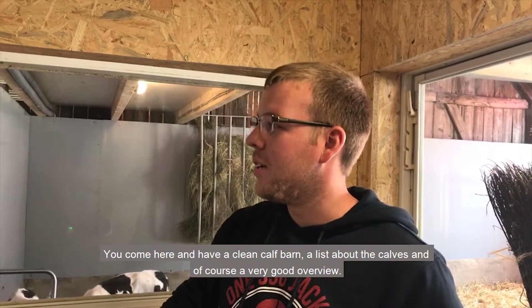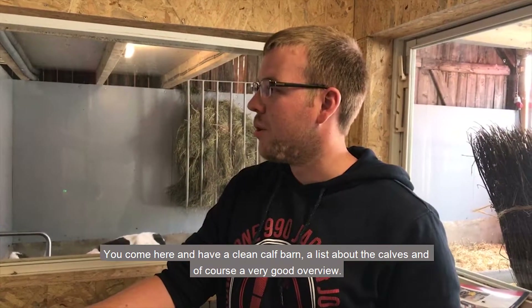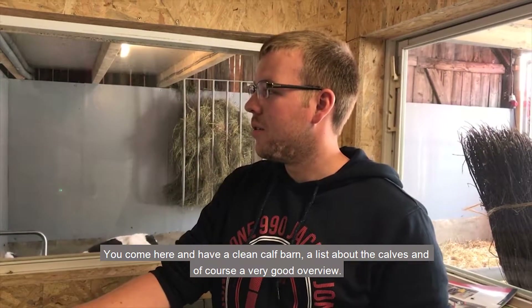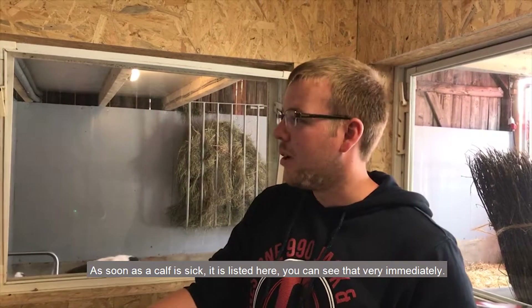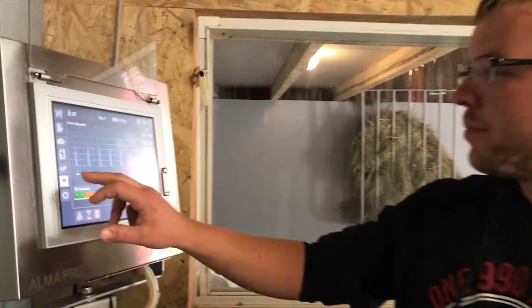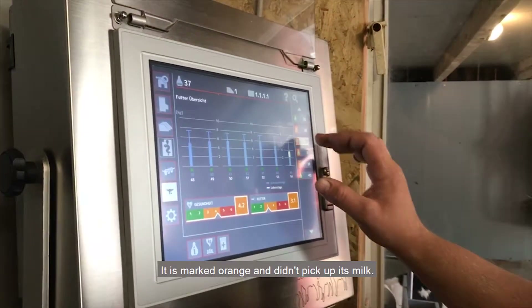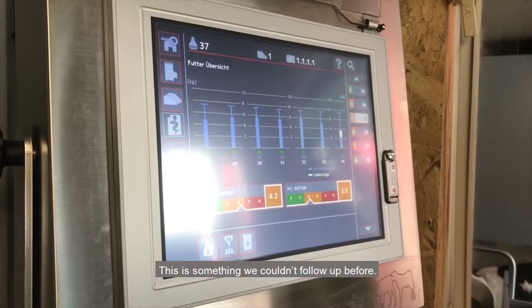You come in, you have a clean calf barn, you have a good list, and you have a very good overview. If a calf is sick, like this one here, you can see it very clearly. For example, this one is marked orange — it hasn't drunk as much — and that can be addressed through a group drink.